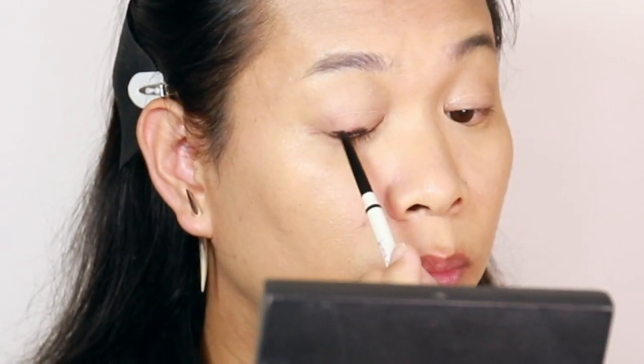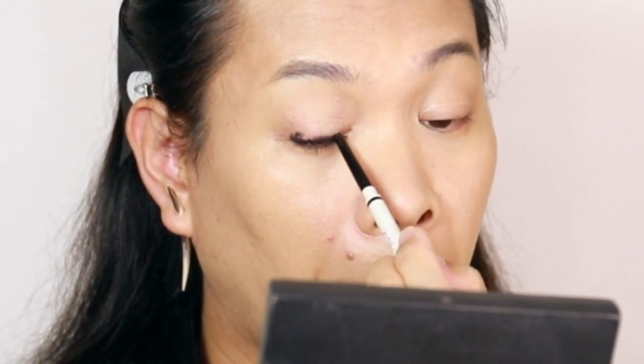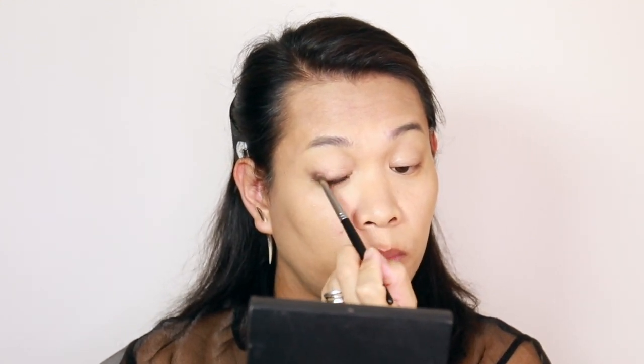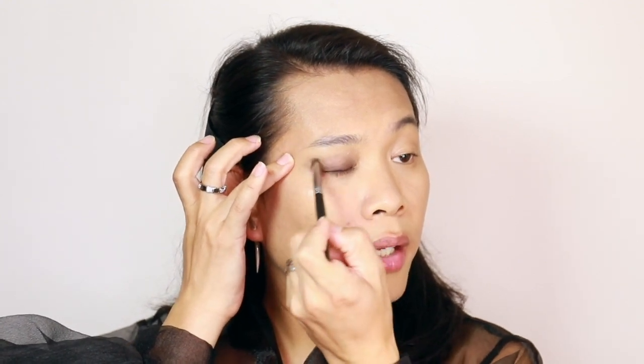Starting with this black gel pencil, I'm just going to massage it on my lash line. And then I'm going to smudge it with this synthetic brush. At the moment I'm just creating a roundish shape — I might wing it out later. Depends how I feel, but I just really want to diffuse the color to act as a base.